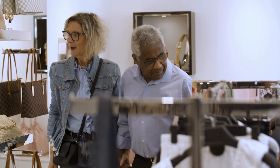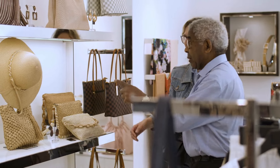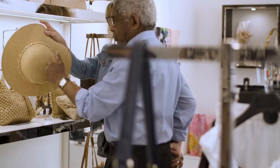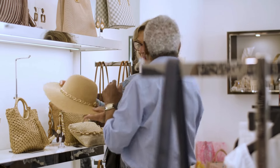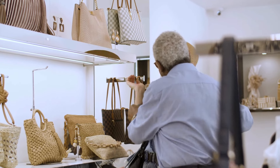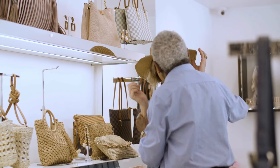Fashion doesn't have to be expensive to be fabulous. With these budget-friendly tips and outfit ideas, you can look your best without breaking the bank. If you enjoyed this video, don't forget to like, comment, and subscribe for more affordable style inspiration. See you in the next video!